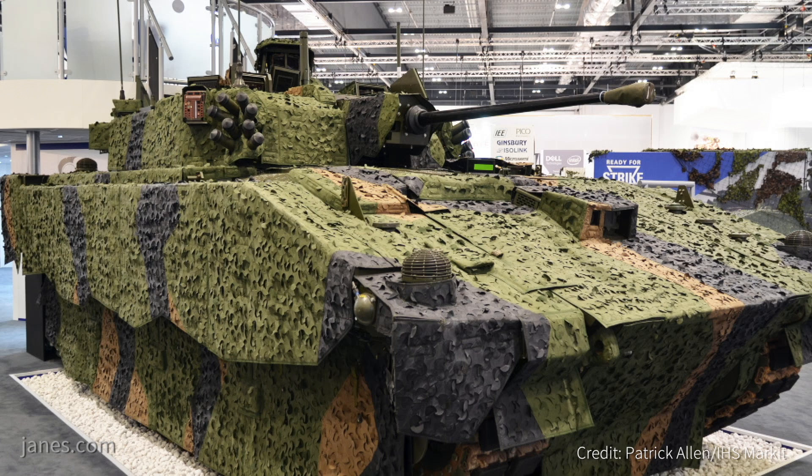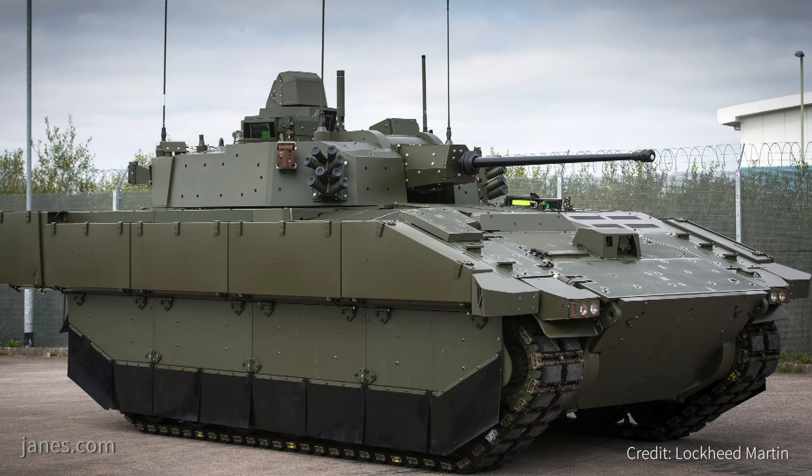With Ajax, again we're progressing to plan. We've delivered the three demonstration turrets that are going into qualification and verification trials and we've commenced production. So both programmes are going very well.